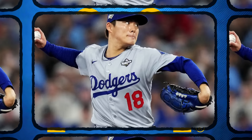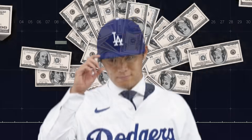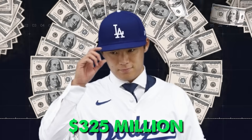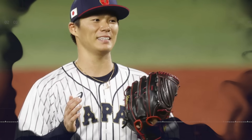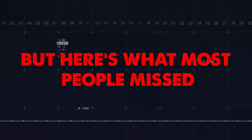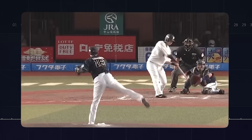This is Yoshinobu Yamamoto's pitching motion, and it's not just a lead — it's biomechanically perfect. When Yamamoto signed his $325 million deal with the Dodgers, people wondered: is a 5'10'' pitcher really worth that much? The skeptics pointed to his height, questioned his durability, and wondered if his success in Japan would translate to MLB. But here's what most people missed: Yamamoto doesn't succeed despite his size. He succeeds because his mechanics are so efficient that size becomes irrelevant.